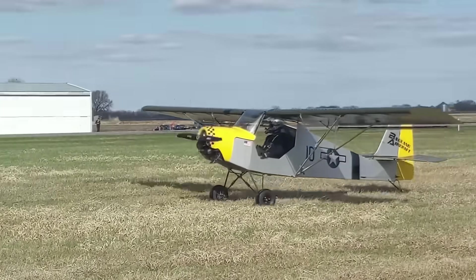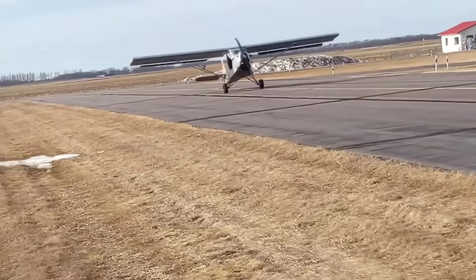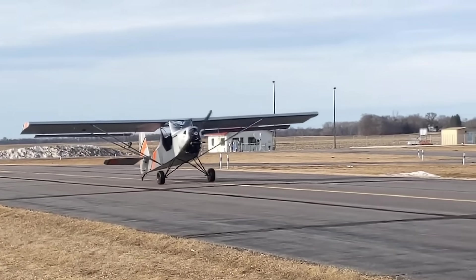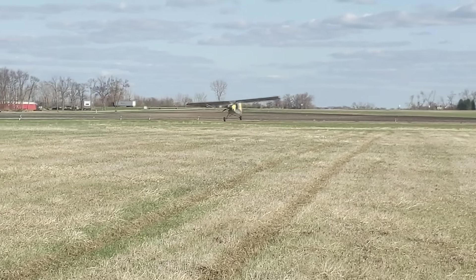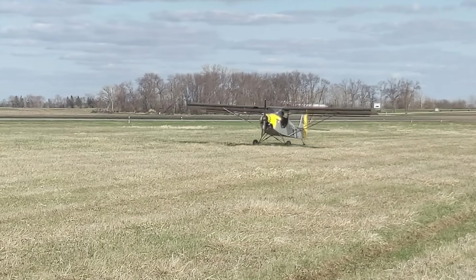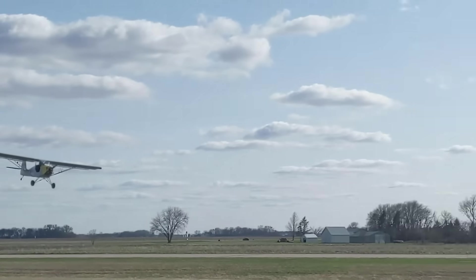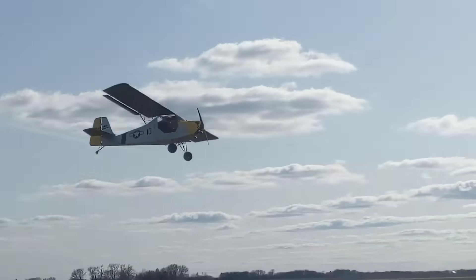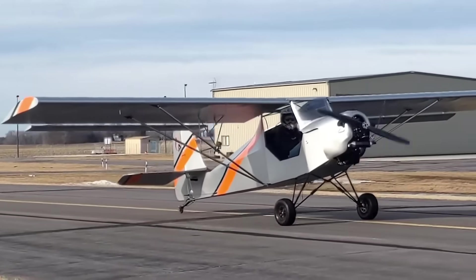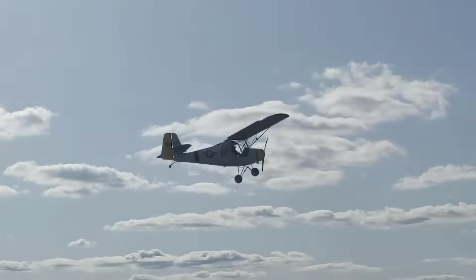Its 27-foot wingspan and solid handling characteristics place it firmly in the light sport category rather than the strict ultralight class. Pricing starts near $60,000 for kits or ready-to-fly models, with costs increasing based on engine and avionics options. Produced in limited numbers of 20 to 40 units annually, with several hundred already in operation, the Badlands F3 has earned its reputation among light sport enthusiasts for its reliable build quality, sporty performance, and versatile flying experience.